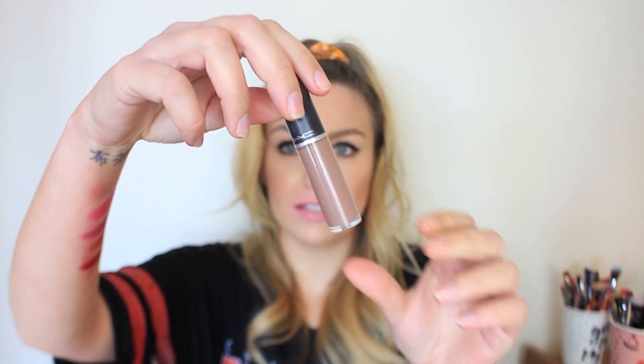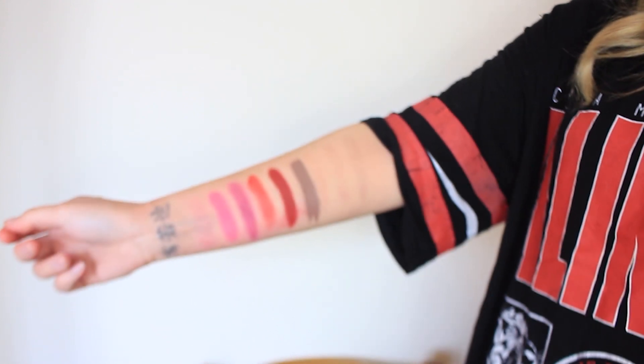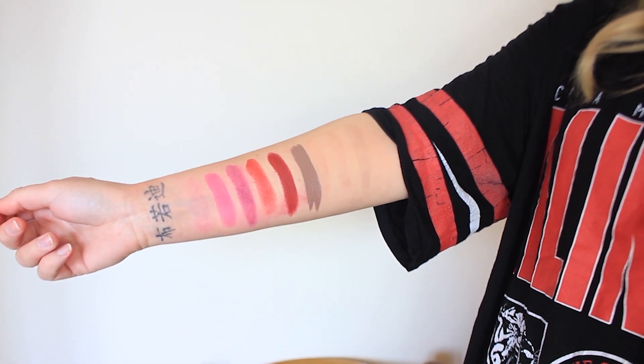That's all the bullet lipsticks swatched! Now I've got three Retro Matte Liquid Lip Colors. The first is in the shade Café Au Chic — a cool-toned brown that reminds me a bit of Stone but lighter. It's very very cool toned but beautiful. It went on super opaque, wasn't streaky, and dried down almost immediately.